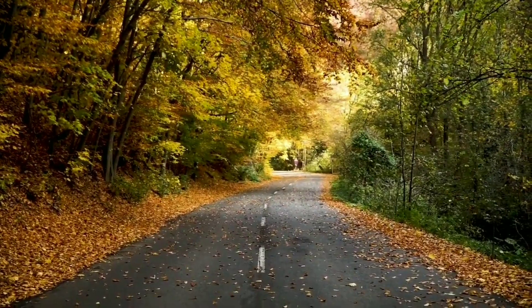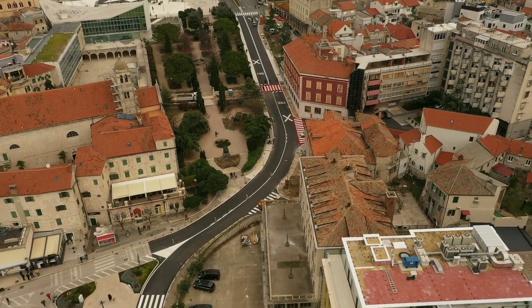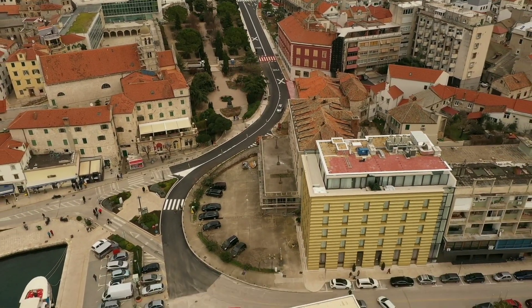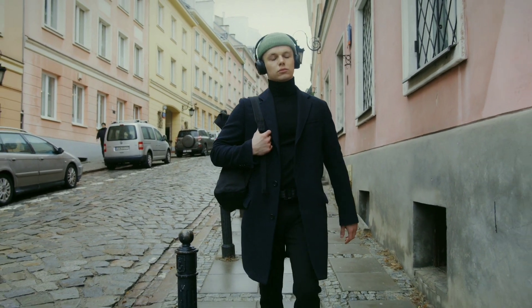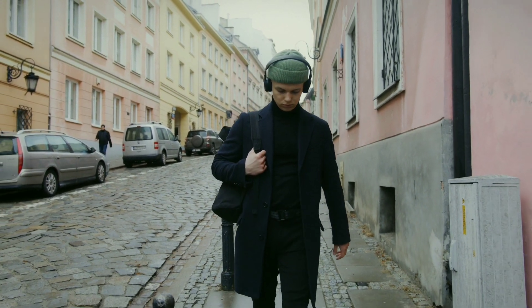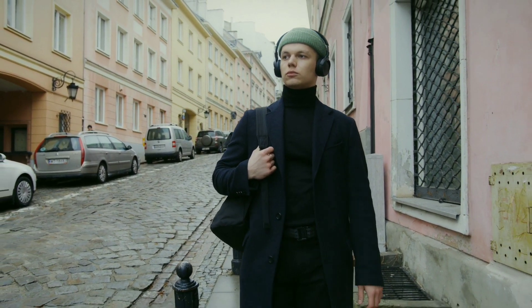One common feature of small-town roads is that they may not be well-maintained, especially if the town has limited resources or a small population. Potholes, cracks, and other types of damage may be more common on these roads, and they may not be cleared of snow or debris as quickly as in more populated areas.